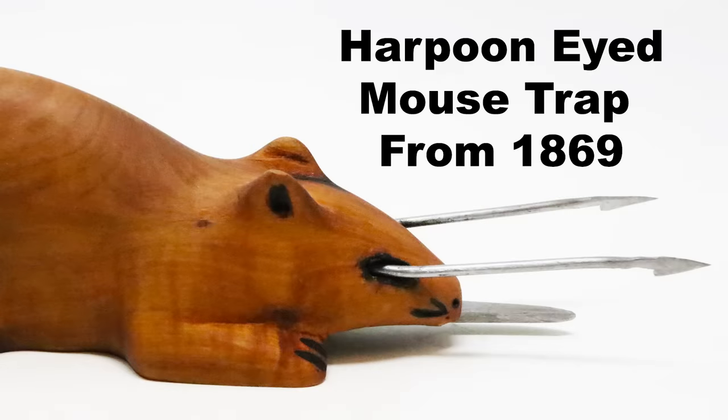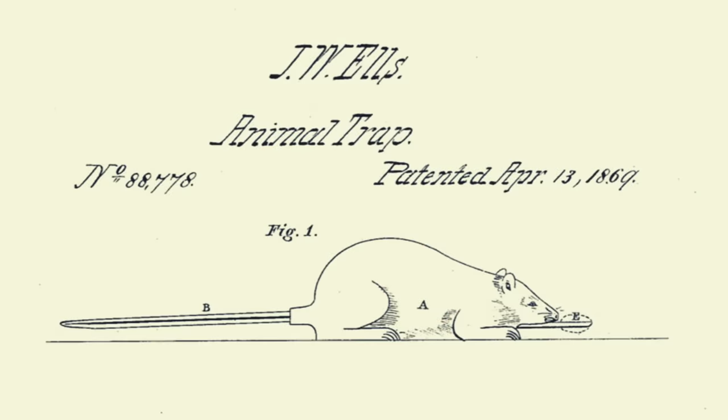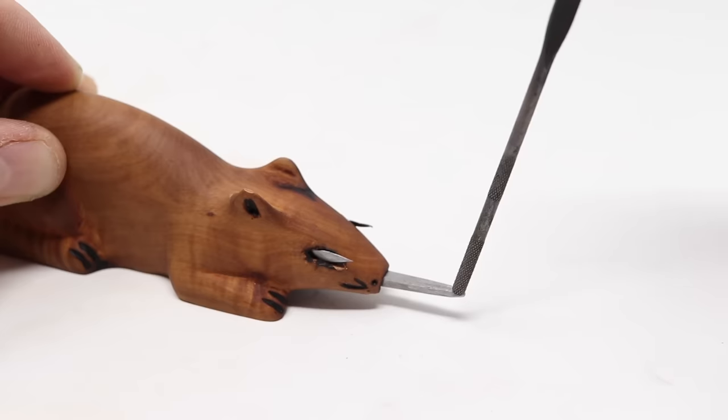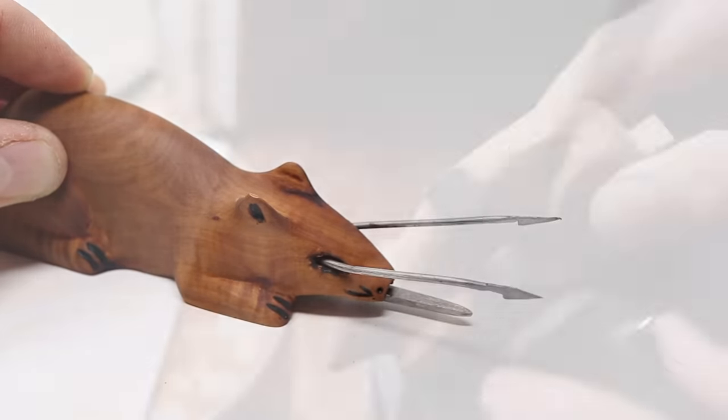Now I'm really excited about next week's video. I recreated a very rare and crazy mousetrap based off a patent from 1869 — it has a spring-loaded double harpoon that comes shooting out of a wooden mouse's eyes. I'll show you step by step how I made the trap and then we'll test it out in the barn on wild mice. That video is available next Monday at noon Pacific time, so make sure you check it out. If you haven't subscribed to my channel yet, please consider clicking the button right here. I've posted over 550 videos on YouTube and currently I'm posting new videos every Monday, covering how to catch mice, rats, squirrels, chipmunks, moles, voles, gophers, and skunks — so stay tuned.